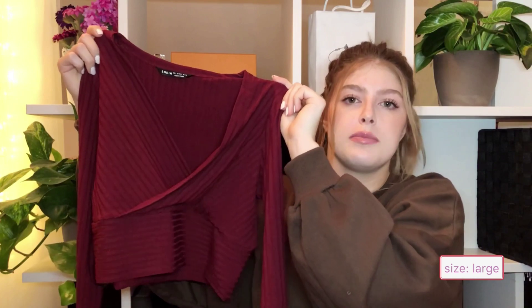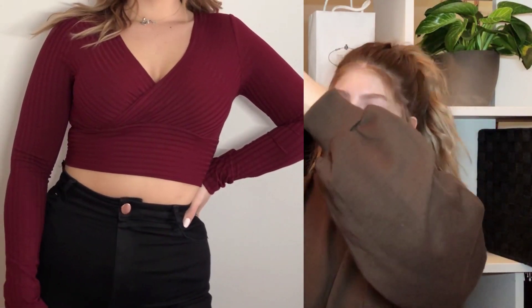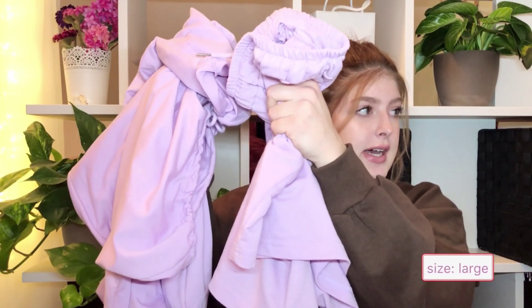Next up there's this little cropped long-sleeve shirt that crisscrosses over at the chest. You'll see better in the try-on clip. I got it in a size large. I think with this one I could have sized up because it's quite tight around my arms, even though the material is stretchy — it just clings to my arms. But in general it is a nice top. I love the color; it's like a deep burgundy.